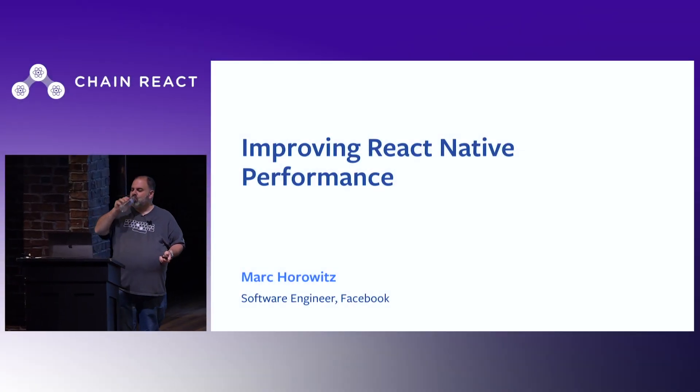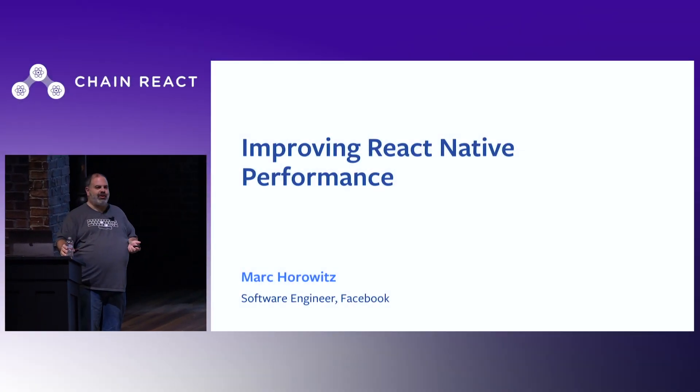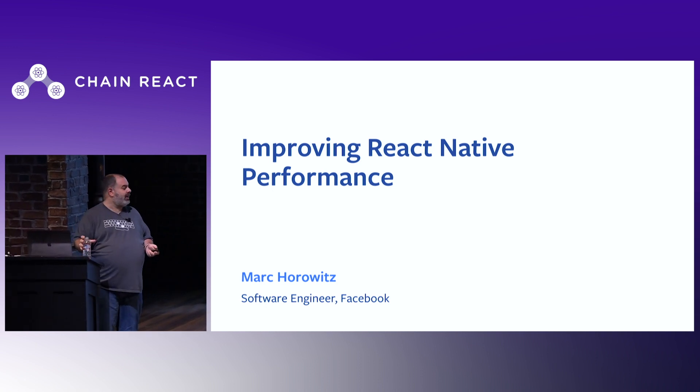Good morning, my name is Mario, and I'm an engineer at Facebook. I'm here to talk about a project at Facebook to improve performance and React Native infrastructure.